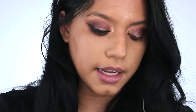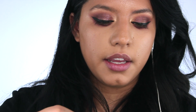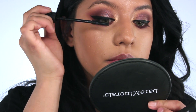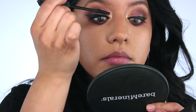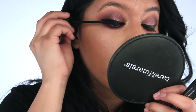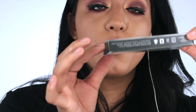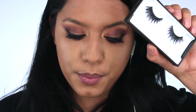Now I'm going to apply some mascara - this is the Bad Gal Bang mascara from Benefit. I've heard it has something that astronauts use - it's anti-gravity so it's supposed to not pull the lashes down. For my lashes I'm going to be using the Huda Beauty Sasha lashes.